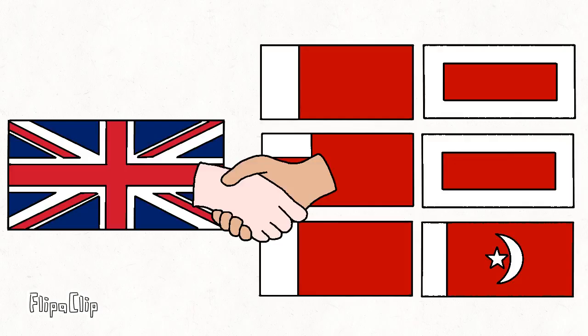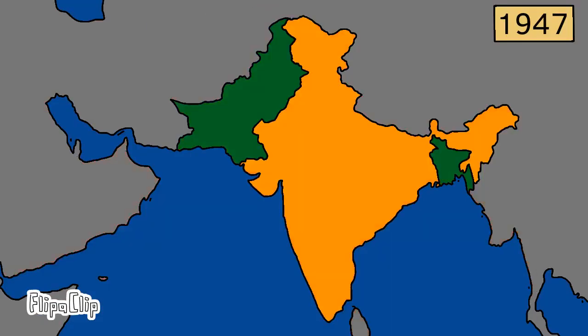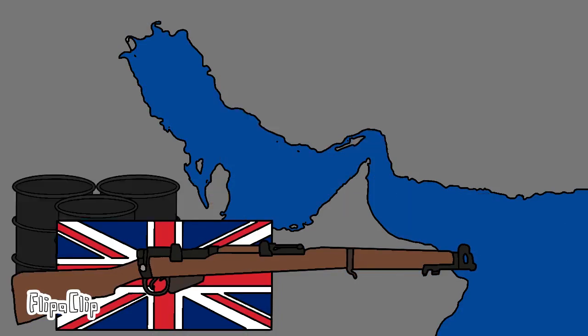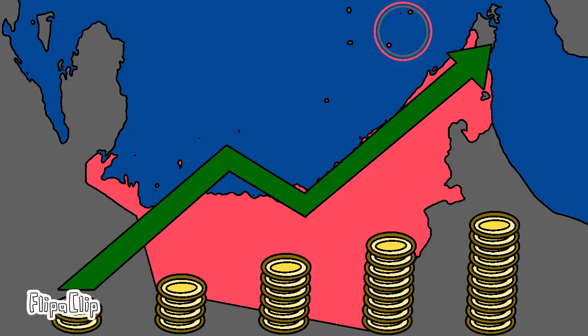Then, after the Second World War, the relationship between the British and the Trucial States underwent a transformation. With India's independence in 1947, the British were no longer interested in protecting the route to India. However, they were still interested in maintaining their presence in the Persian-Arabian Gulf to secure their access to oil that was discovered in the region. In the 1950s and 1960s, the Trucial States underwent a period of rapid modernization.